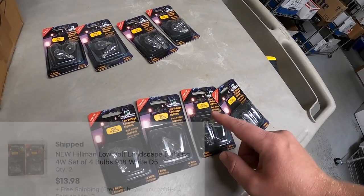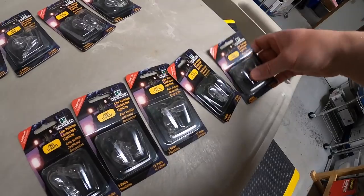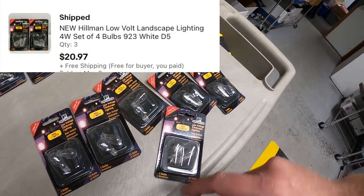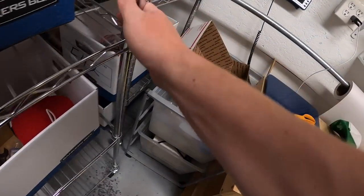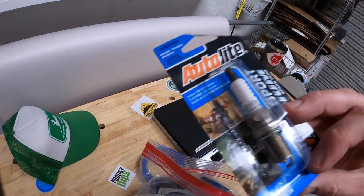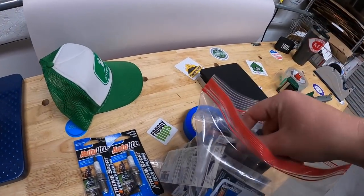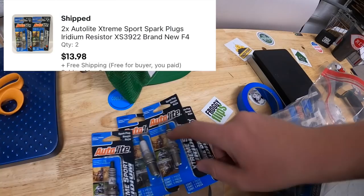He also got three sets of 923 white bulbs — those sold for $20.97 free shipping. And he got some spark plugs over in F42, model XS3922. He got a lot of four of these for $13.99 free shipping.